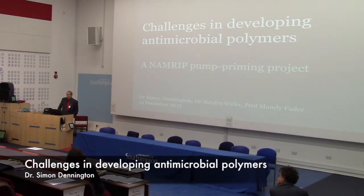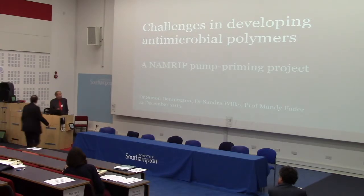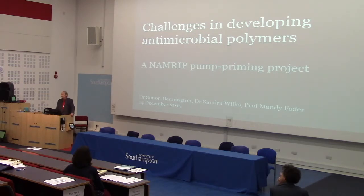Hello, I'm Simon Dennington and I'm going to talk about challenges we met in trying to develop a particular type of antimicrobial polymer. This was another NABREC pump priming project. I'm actually a polymer chemist by background, working in the engineering sciences department. This work was carried out in collaboration with Sandra Wilkes in Biological Sciences and Professor Mandy Fader in Health Sciences. Sandra did the testing of these polymers that I'm going to describe.